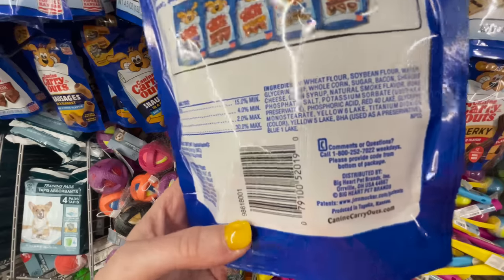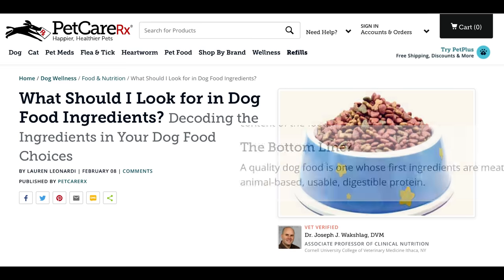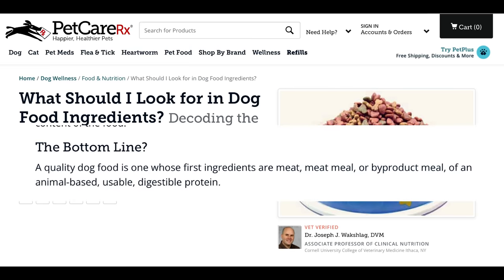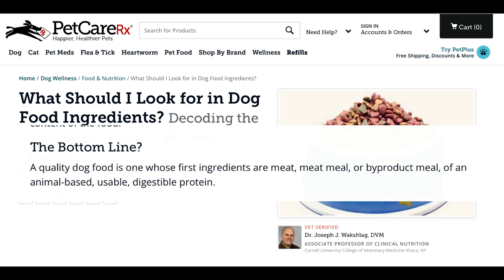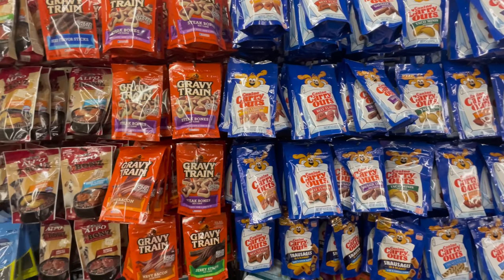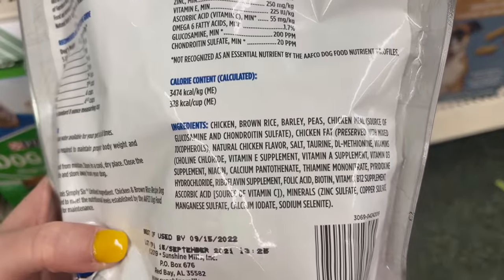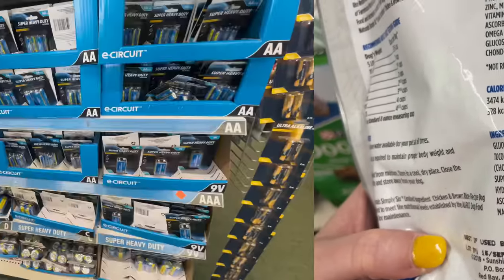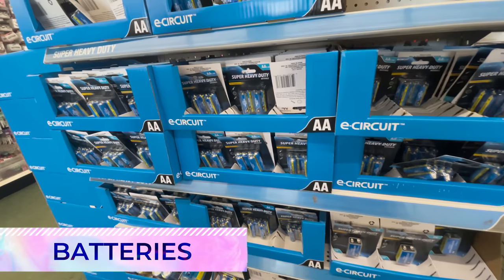Pet food can be a sensitive subject for pet lovers, and for good reason. According to petcarerx.com, a quality dog food is one whose first ingredients are meat meal or byproduct meal of an animal-based, usable, and digestible protein. Most of the pet food at Dollar Tree does not meet this criteria, so make sure you are checking those labels and ingredients.